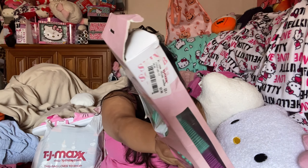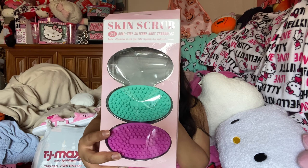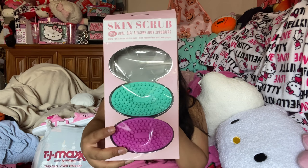Hello everybody, so today we have another haul — TJ Maxx! The first thing I want to show you guys is this skin scrub three-pack dual-side silicone body scrubbers. I did take one out; it's this beautiful orange color and I have it in the shower already. Total update: I really, really like them. They are so good and they're $5.99 for a pack of three — super easy to use, love these so much.